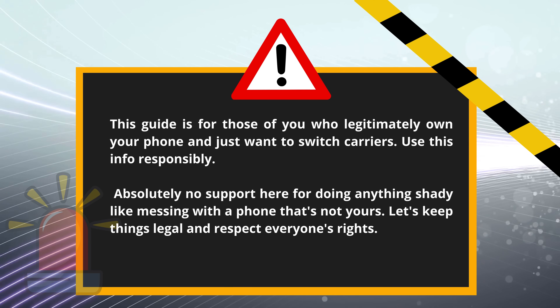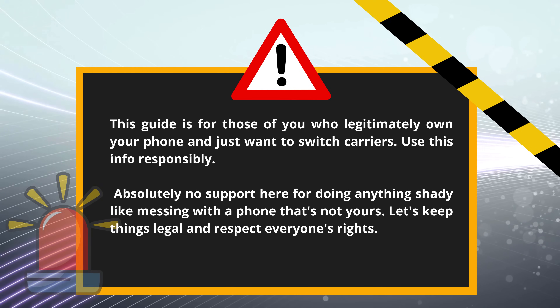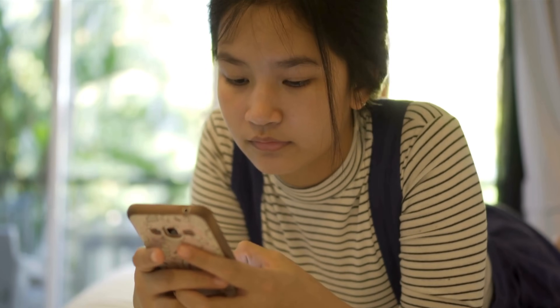Keep in mind, this guide is for legit use only. It's meant for folks who truly own their phones and are looking to switch networks. We're not about encouraging any dodgy behavior, like tampering with devices that aren't yours. Make sure to stay on the right side of the law and respect others' property. We're playing by YouTube's playbook and keeping things above board.